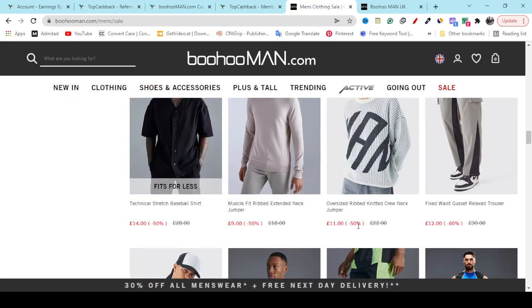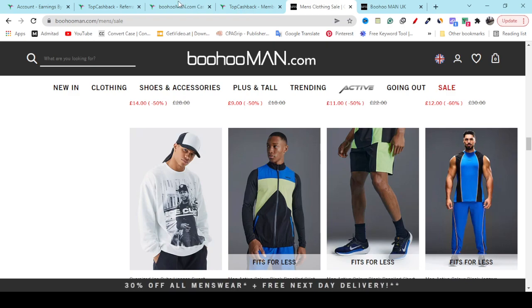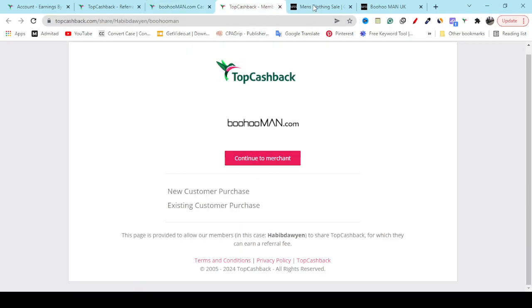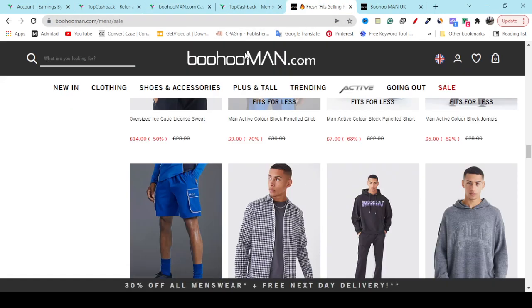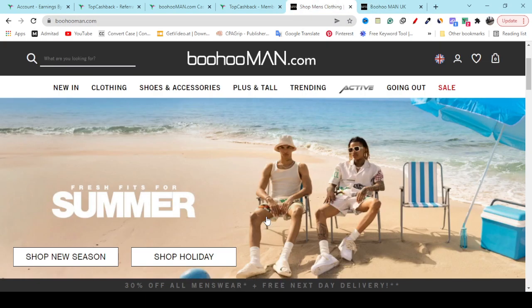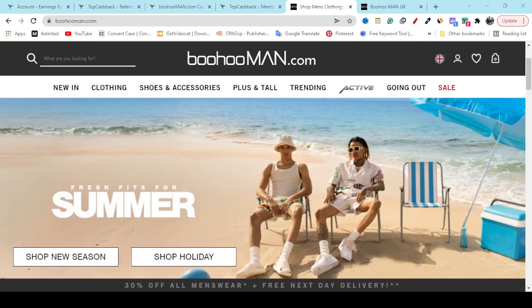Thanks for watching. Make sure you subscribe and hit the like button, and make sure you use this discount to save money. It will all work for you with confidence. See you again in another new video.